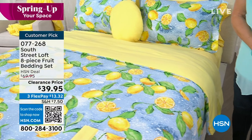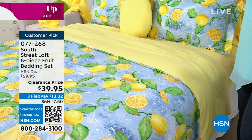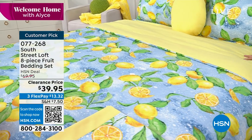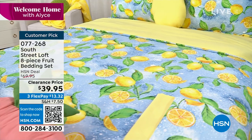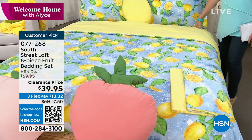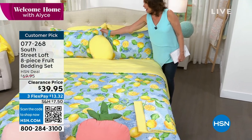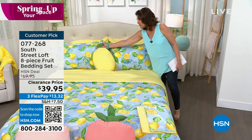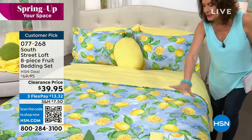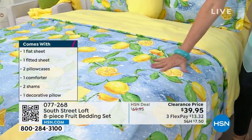What you are getting here — this is one of the best deals I have ever seen in the history of HSN. We are going to give you an eight-piece fruit bedding set. It is so cute. You are getting the comforter, you are getting the sheets, you are getting the cutest pillow ever. This is going to be your lemon choice that you're looking at right there. Look at the colors — it is like these things are hand painted. They are so beautiful, the way that the colors are so vibrant.